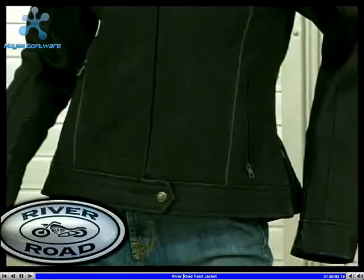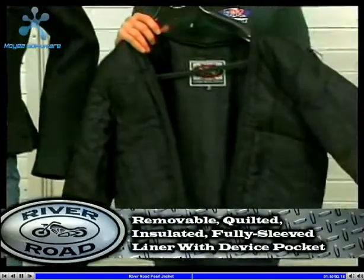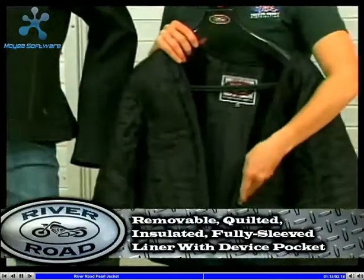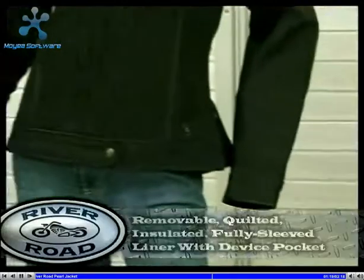For cooler temperatures, the Pearl comes with a removable, quilted, insulated, full-sleeve liner. You will find a pocket built into the liner large enough to handle most media devices.